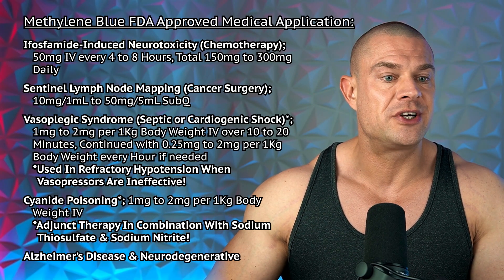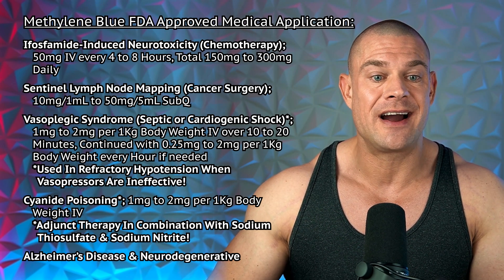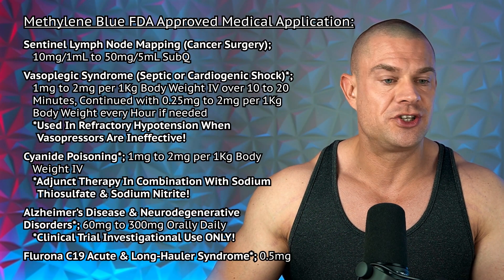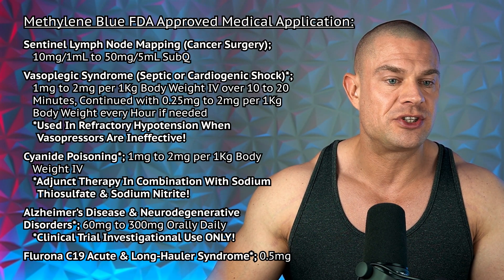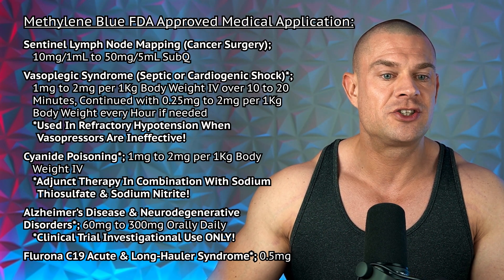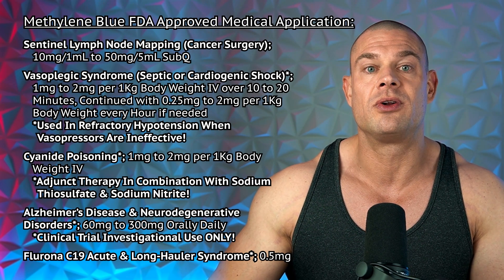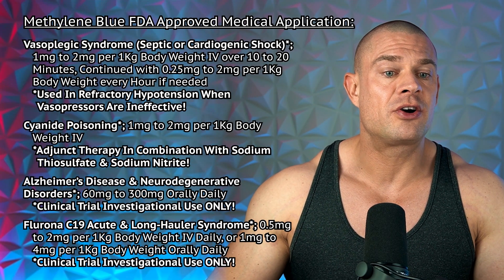During chemotherapy, methylene blue is used to treat ifosfamide-induced neurotoxicity at 50 milligrams intravenously every four to eight hours, for a total dose of 150 to 300 milligrams daily. During cancer surgery, it's used to map sentinel lymph nodes at 10 milligrams in a one-milliliter solution or 50 milligrams per five-milliliter solution administered subcutaneously, used as a dye to identify lymph nodes in surgical oncology.